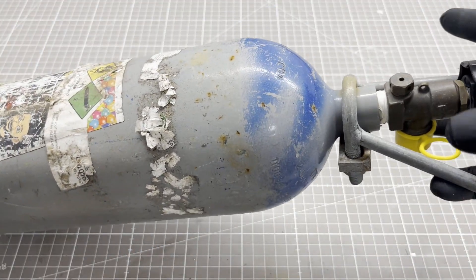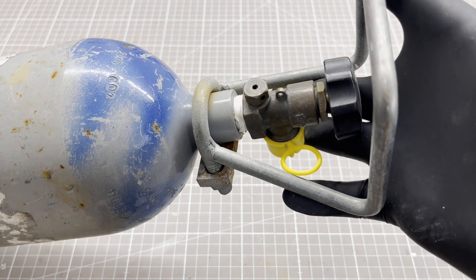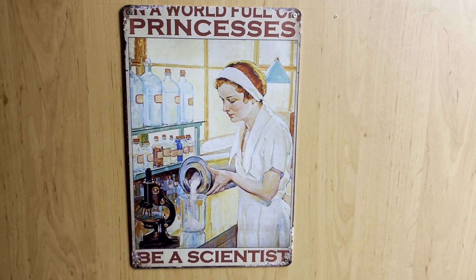However, in order to build and test a hybrid rocket engine, I need a little more nitrous oxide. Thanks for watching. Stay true, stay you.